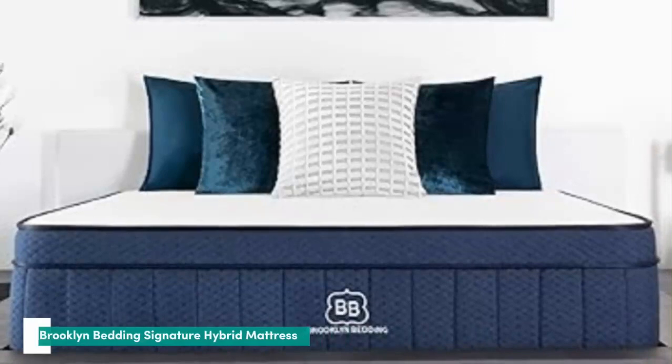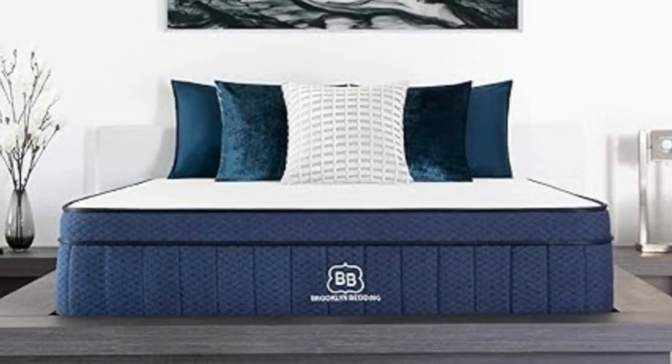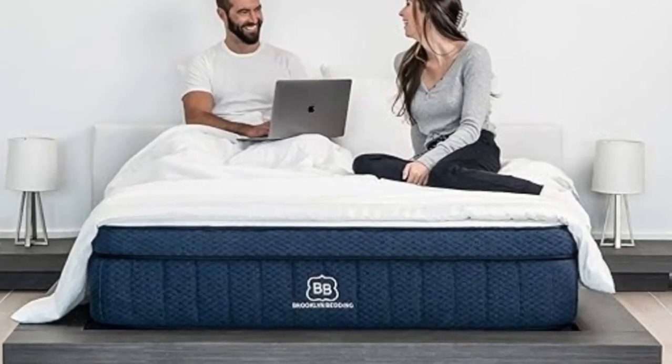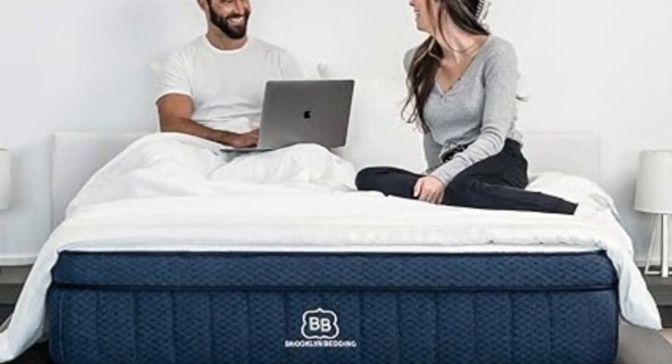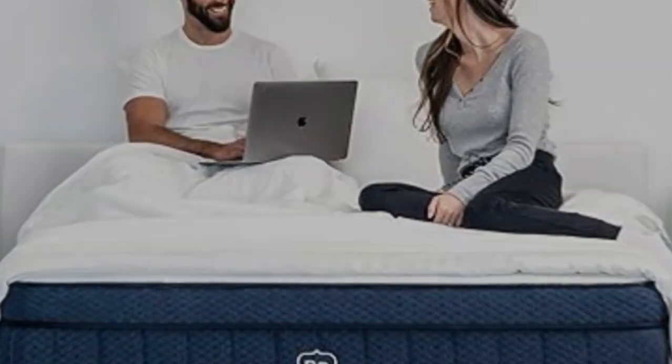Number 2: The Brooklyn Bedding Signature Hybrid is available in three distinct firmness levels. This ensures most sleepers can find a comfortable option regardless of how much they weigh. Compared with other quality hybrids we've tested, the Signature has an approachable price point that should accommodate a range of budgets.